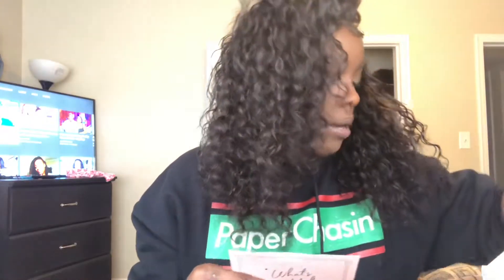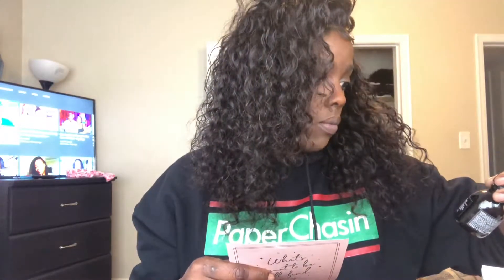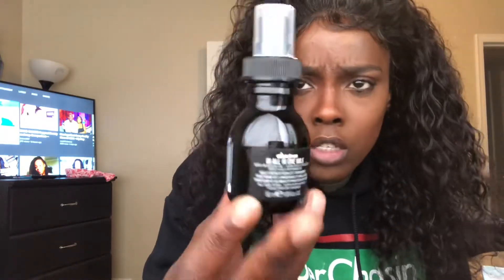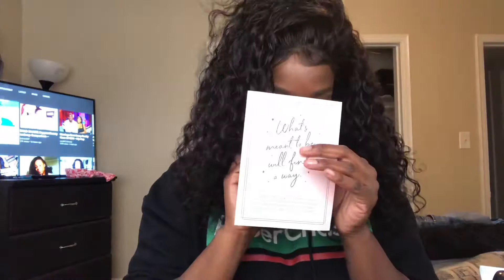So for the December box, we got a hair repair product. This is called Davis's All-in-One Milk. It's a leave-in conditioner that detangles while adding volume, shine, and heat protection. This is what it looks like — it's a cute little bottle. And then we got some perfume. I really don't do perfumes, but we got a little perfume sample.